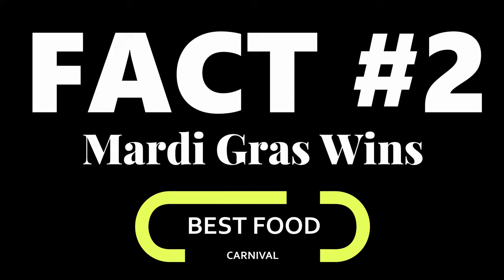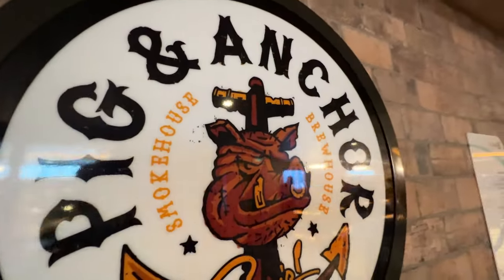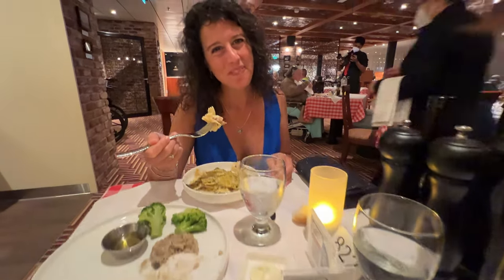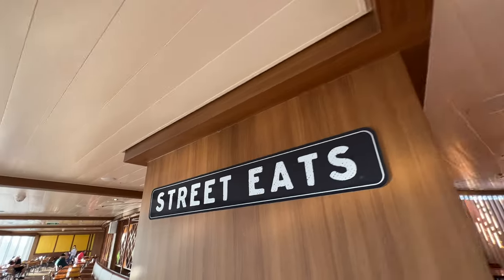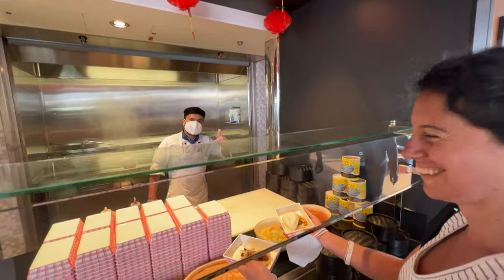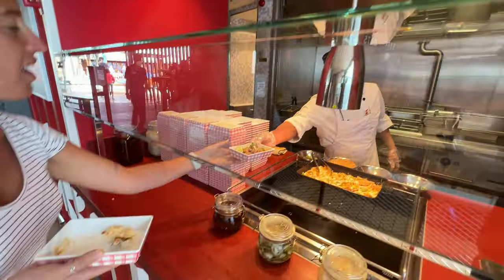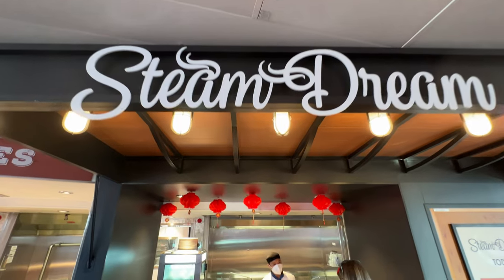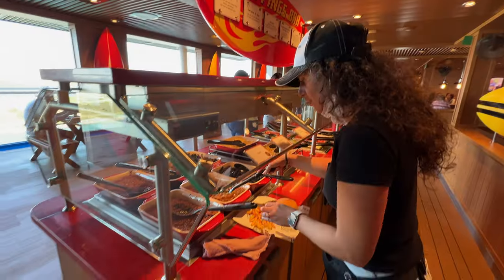Fact number two: best food. Mardi Gras wins that one. The Mardi Gras is loaded with lots of different restaurant options — so many it's hard to get to all of them. They've got a little bit of everything. The Italian restaurant requires reservations but is free of charge — great service, great food. You've got the Seafood Shack, and then there's Street Eats, which is brand new. We fell in love with it — it's next to the pool, all made to order fresh. The Pad Thai, pork dumplings, dim sum, beef kebabs — they mixed it up every single day.